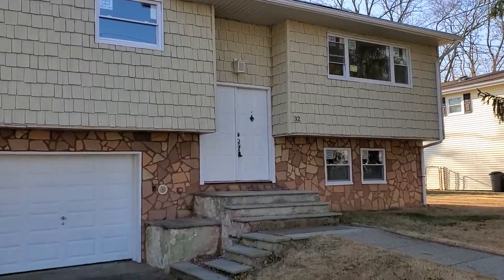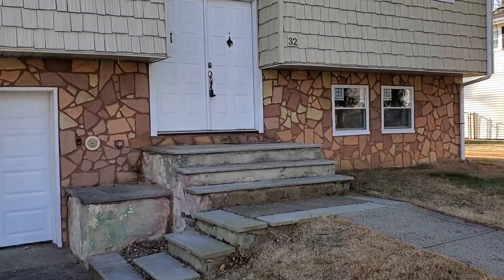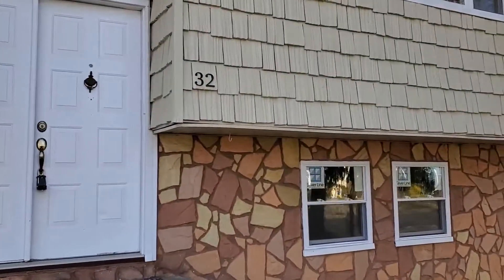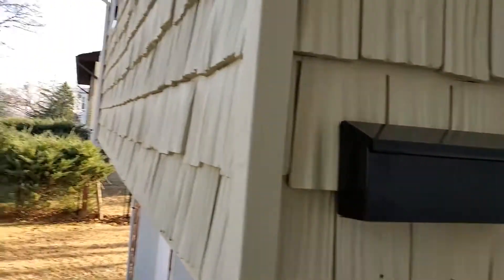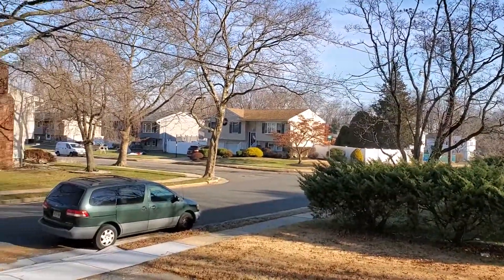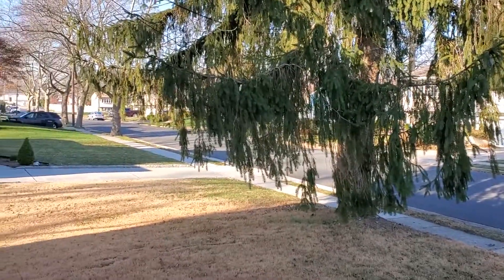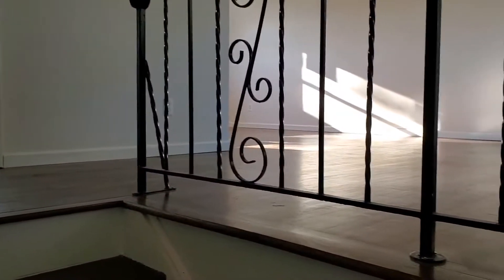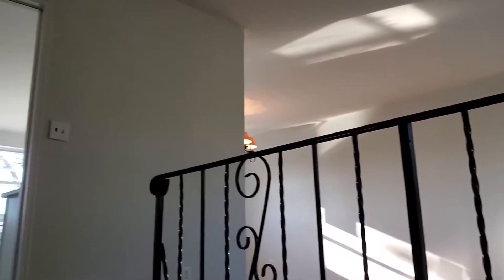This updated bi-level in South River has nine rooms, four bedrooms, one full bath, and a half bath. Built in 1961, it sits on an 80 by 100 lot. Let's take it inside and do a quick walk-through. If you have any questions or would like to see more, shoot me a text or give me a call — all the contact information is in the description box.